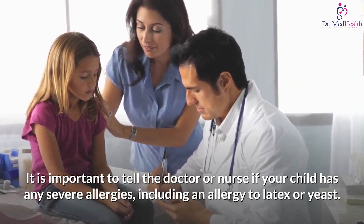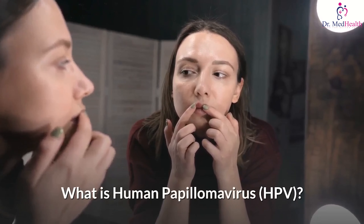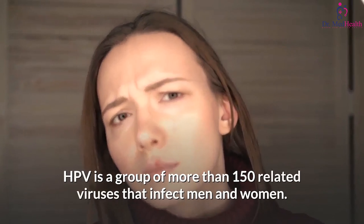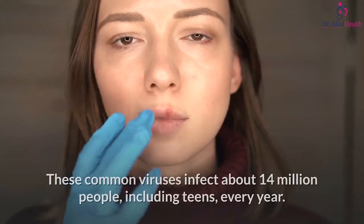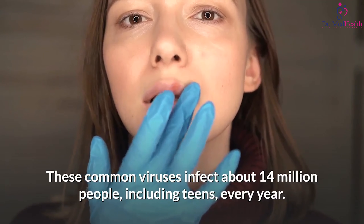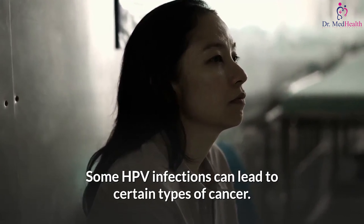It is important to tell the doctor or nurse if your child has any severe allergies, including an allergy to latex or yeast. What is human papillomavirus? HPV is a group of more than 150 related viruses that infect men and women. These common viruses infect about 14 million people, including teens, every year.